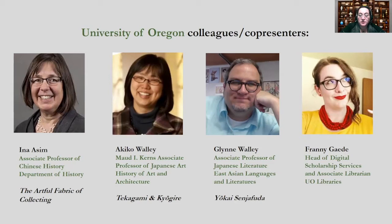She will discuss the potentials and limitations of Mirador as a platform for exhibiting heavily text-oriented non-western materials. East Asian languages and literature professor Glenn Wally's Yokai Senjafuda focuses on the UO's collection of Japanese woodblock printed votive slips split between the library and the museum, and he will discuss the process of uniting hundreds of separate slips in virtual space using Omeka.